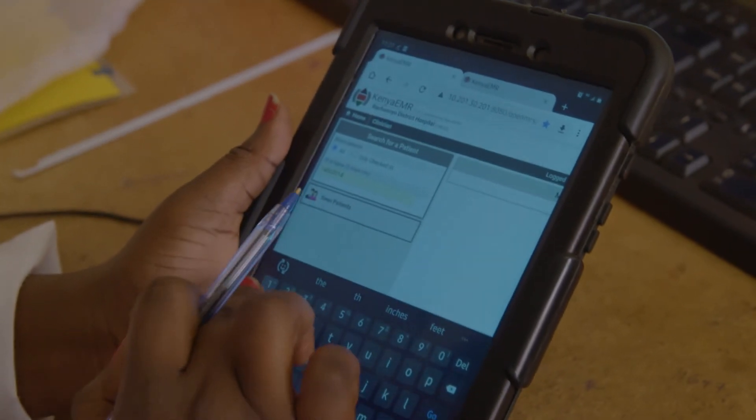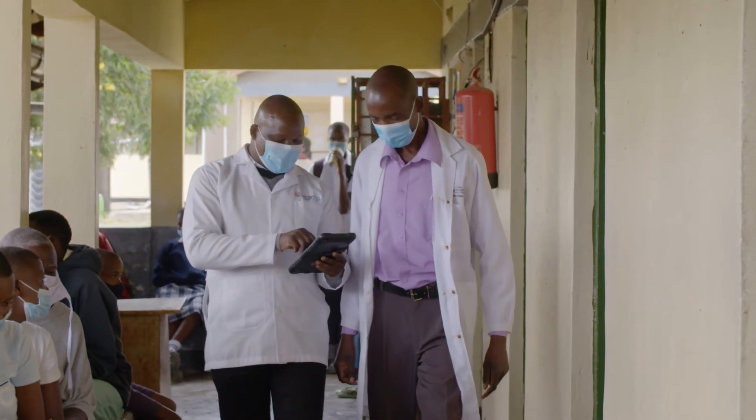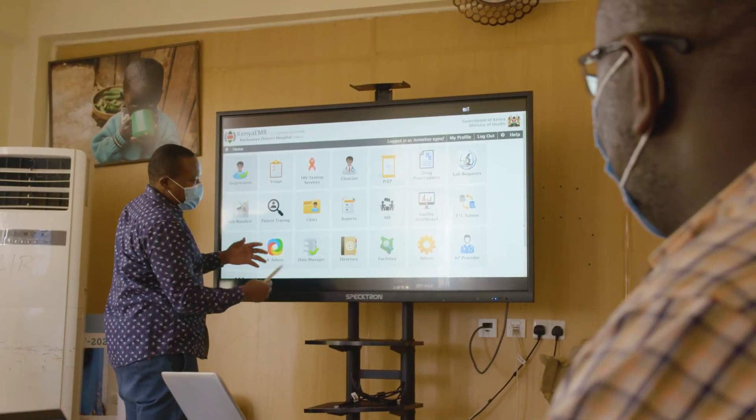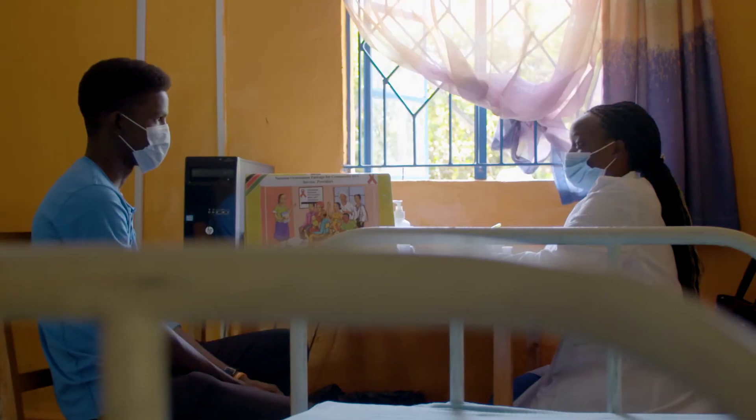So for me, it has improved our retention. We are able to work on our suppression on time, and real-time data entry is also helping us see the gaps we have. With this new cloud EMR system, I foresee a better future for HIV treatment in Kenya.